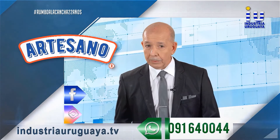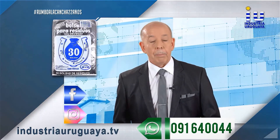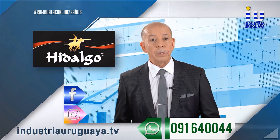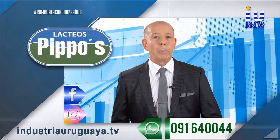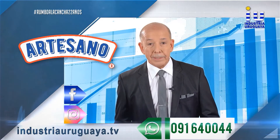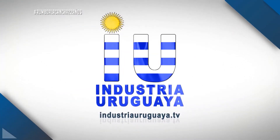La industria uruguaya sigue creciendo gracias al aporte de todos los uruguayos. Queso rayado artesano, naturalmente artesano. Lácteos Pipos desde San José y para todo el Uruguay. Bolsas para residuos, cerraduras. Las más fuertes y resistentes, condimentos Hidalgo, productos de nobleza. Estas empresas son uruguayas y desde hace años que están apostando por la industria nacional. Sigamos adelante. Consumí industria uruguaya.